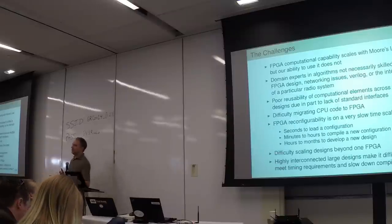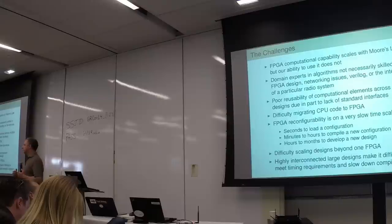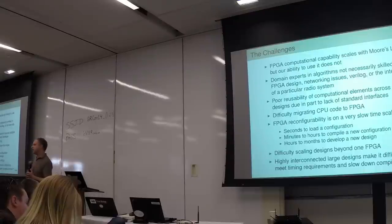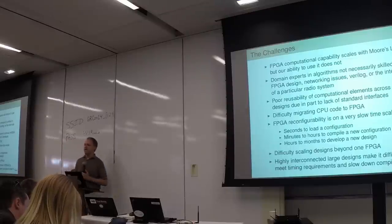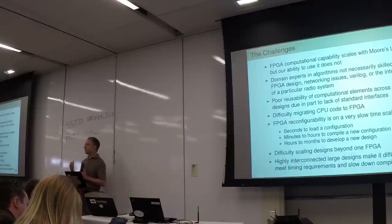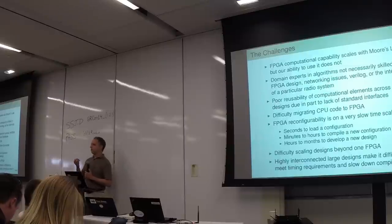FPGAs are scaling with Moore's Law, but our budgets do not. Our number of employees, our number of grad students, our time in the day does not scale with Moore's Law. And so if we want to take advantage of all of this capability, then we need to scale ourselves. The way we do that is through tools and abstraction and systems to develop complex systems better, and reduce the amount of work that could be done by the computer.